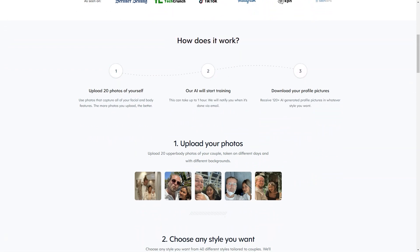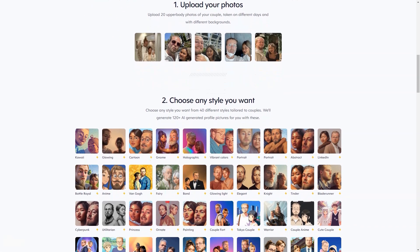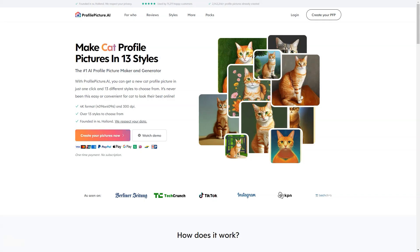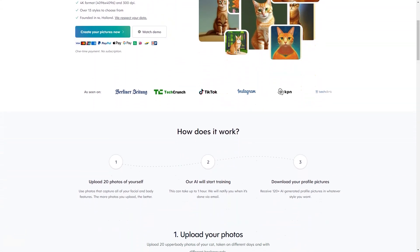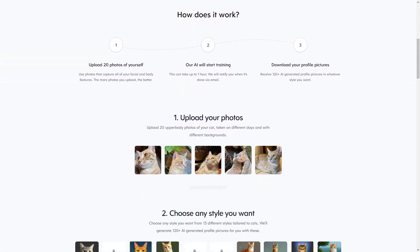Swimsuits and underwear are acceptable, but the service asks that you avoid nudity. Different packages are available at different prices, starting at $7.25 and going up to $24.75. Each package includes different styles, photos, and format options. 11,211 customers have already used Profile Picture AI and are very happy with the results.